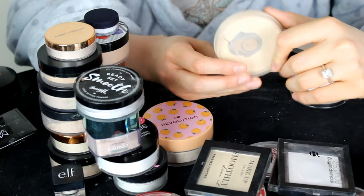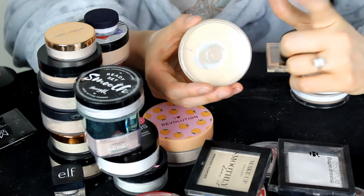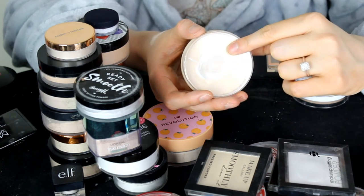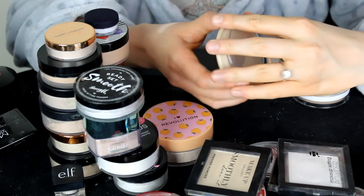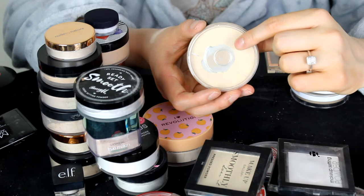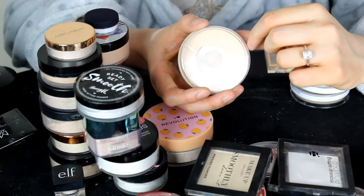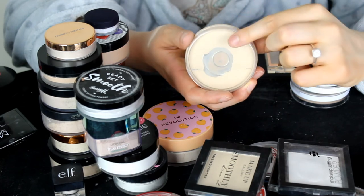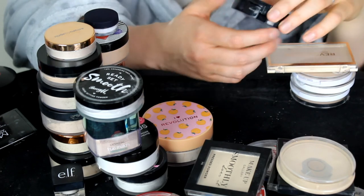This one is the Rimmel Stay Matte Powder in Translucent. What I don't understand is I've hit pan on a few of these pressed powders but I don't finish them up — if you hit pan you should really just use it up and move on, but I just hit pan and move on to the next one. Does anyone else have that same problem? I'm going to keep hold of this — it's an old classic and everyone loves this powder.